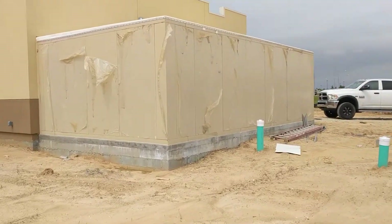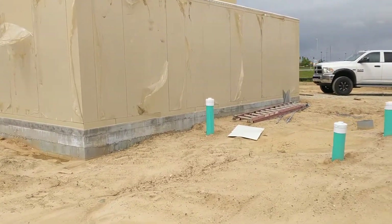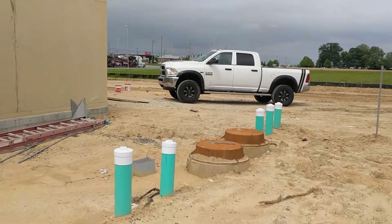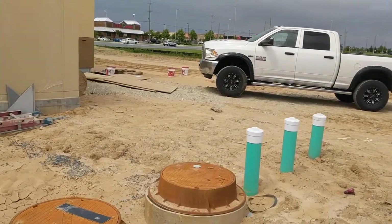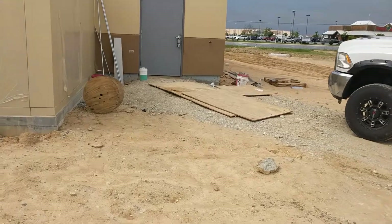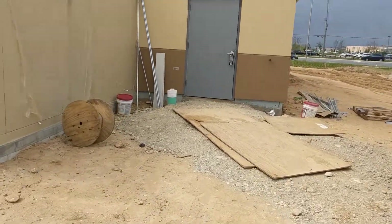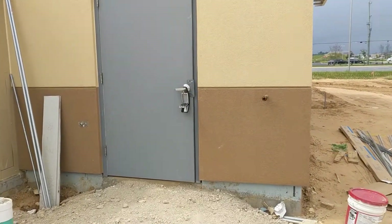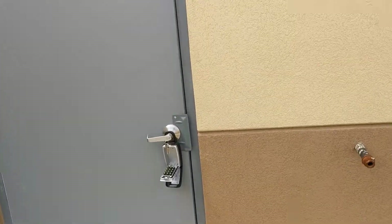So this is the outdoor cooler, freezer, and dry storage that I was telling you about. We're going to walk in the back door here where you get deliveries. And here's the back of the store.